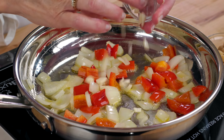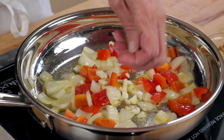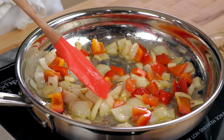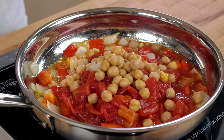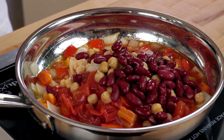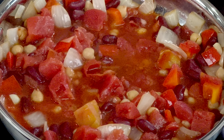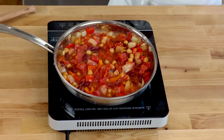In a 10-inch skillet over medium heat, heat one tablespoon of olive oil. Add a half of a cup of chopped onions and a half of a cup of chopped red bell peppers and cook stirring occasionally for two minutes. Stir in one clove of minced garlic, a half of a teaspoon of kosher salt, a half of a teaspoon of cumin, and a quarter of a teaspoon of red pepper flakes and cook stirring for an additional minute. Add one 14 or 15 ounce can of diced tomatoes, a half of a cup of canned garbanzo beans or chickpeas that have been rinsed and drained, and a half of a cup of rinsed and drained red kidney beans and bring the mixture to a boil.